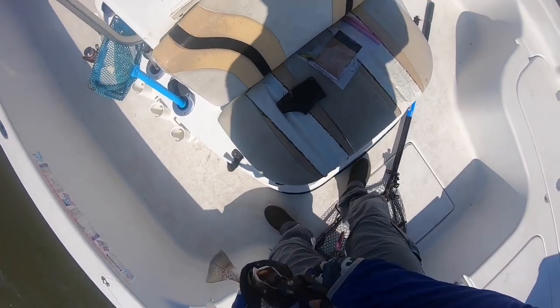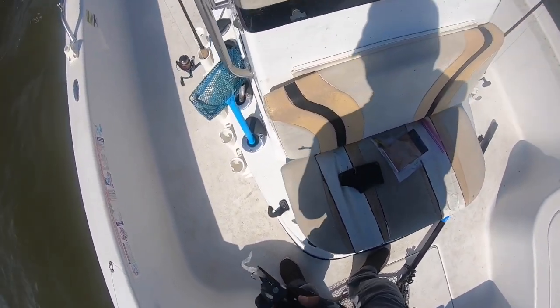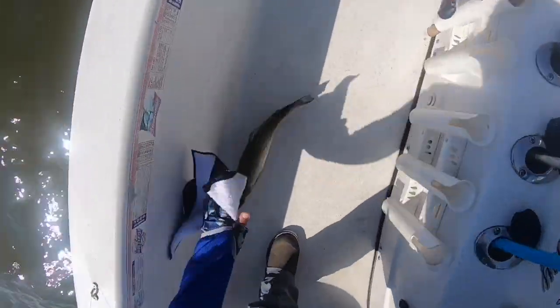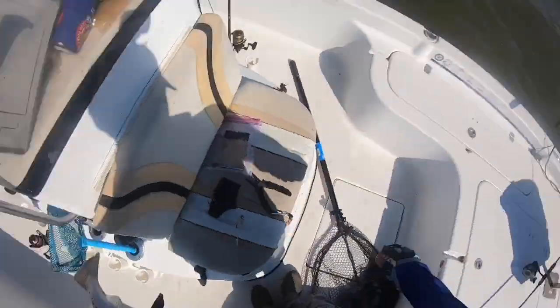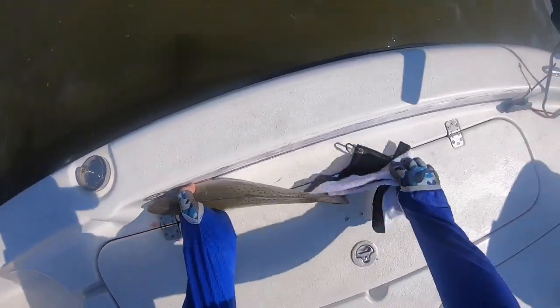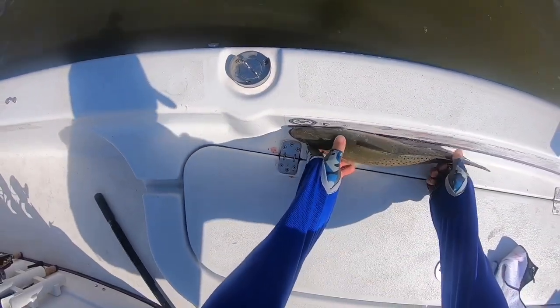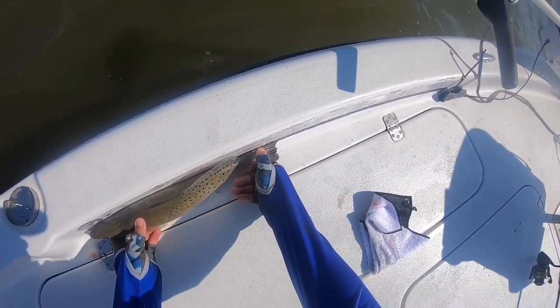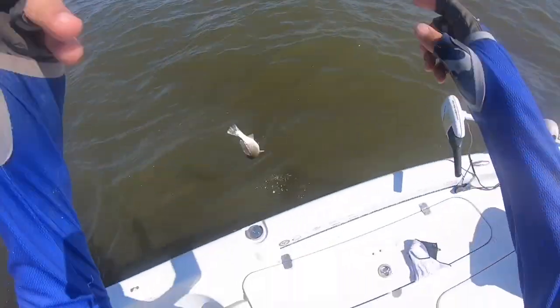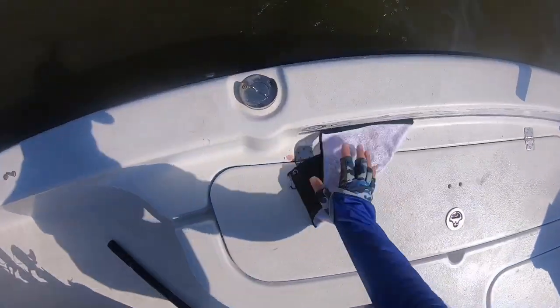Let's see — yep, 17 and a quarter! Nice trout guys. Get him on out of here, let him grow up.